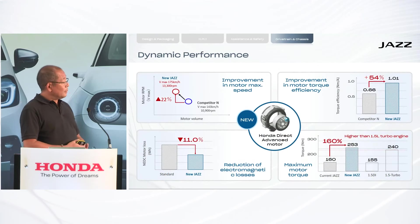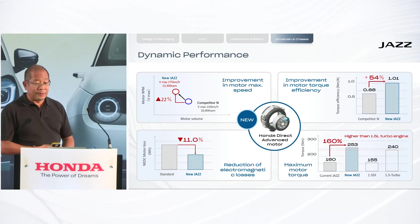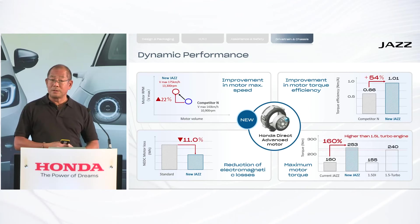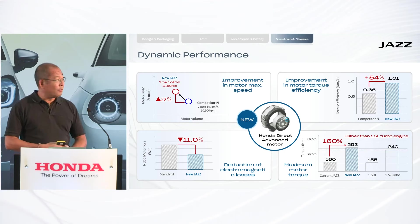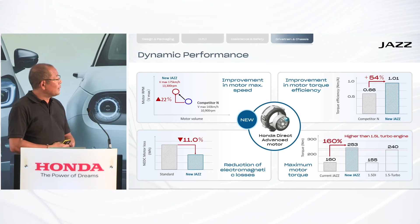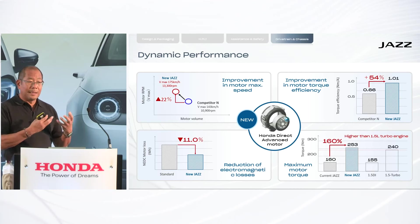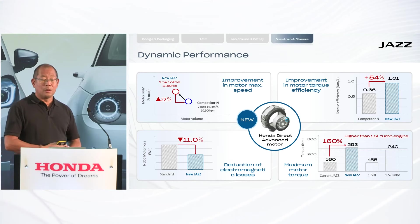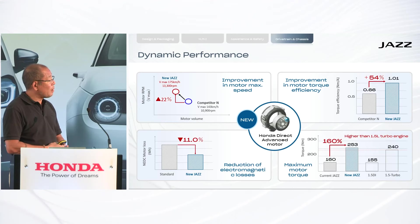A lot of improvements have been made on the electric motor. The maximum speed of the motor has been increased, and therefore the new Jazz reaches a top speed of 175 kilometres per hour, which is class-leading amongst all electrified vehicles in its class. The torque efficiency of the electric motor — meaning how much torque you can extract from one ampere of current — is also 54 percent higher than one of our main competitors on the market.